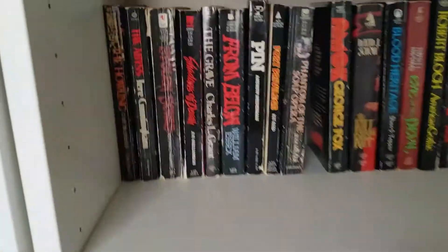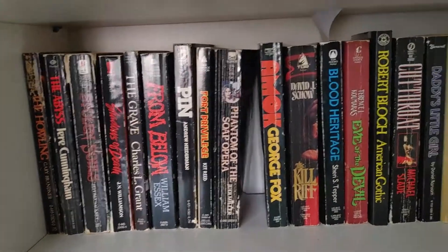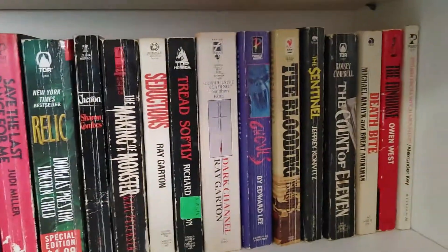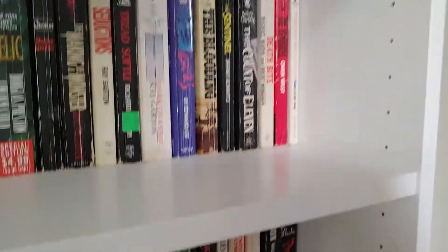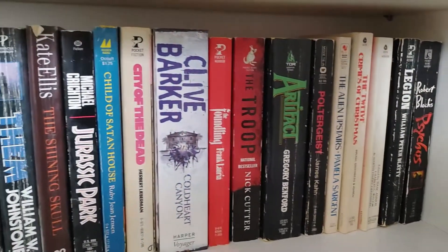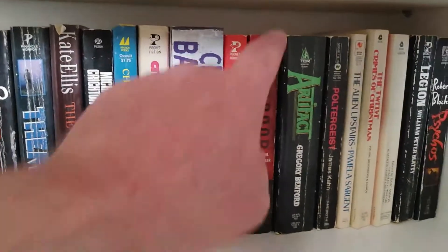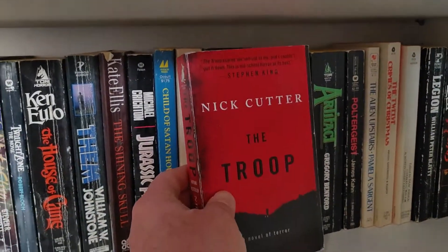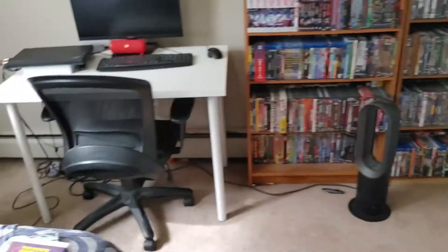Other than that though, there's not too much in terms of getting rid of anything from here. Next shelf here — not too much here either. I do think I should maybe read The Troop next month. I should — I'll put this one aside. I want to read The Troop. Put that up there.